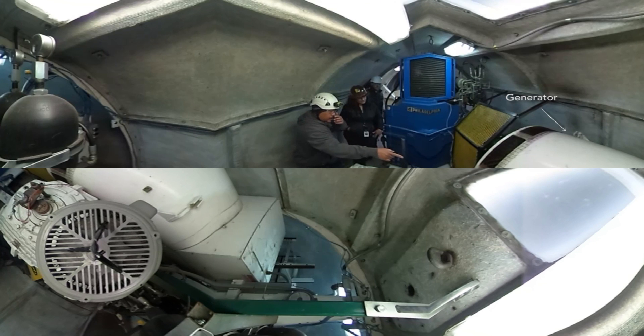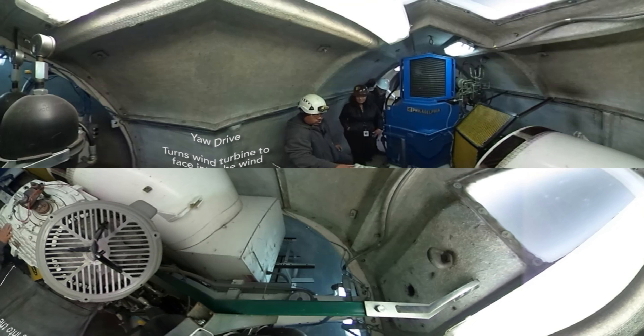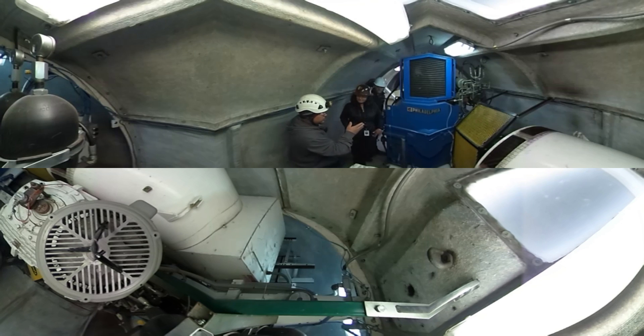This is the generator — that's what produces all the power out of this turbine. This here is our yaw drive. It controls the yawing of the nacelle in the turbine towards the direction the wind's blowing.